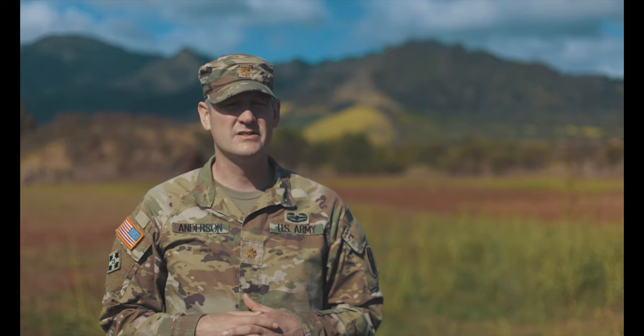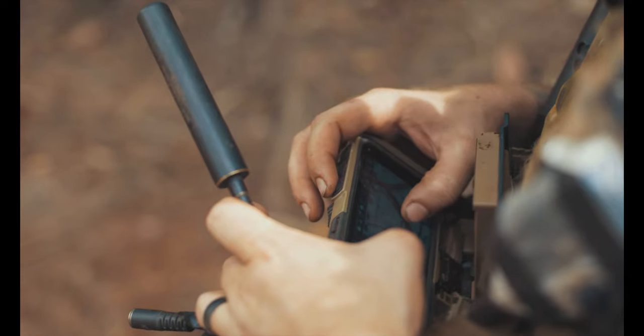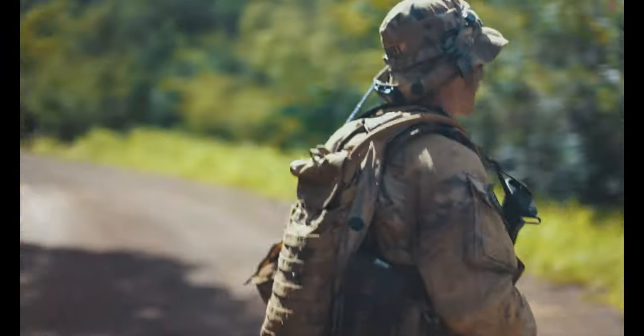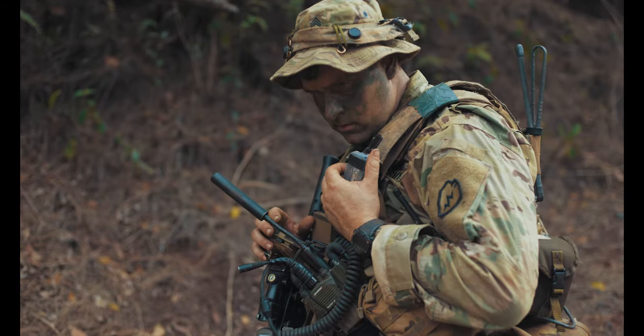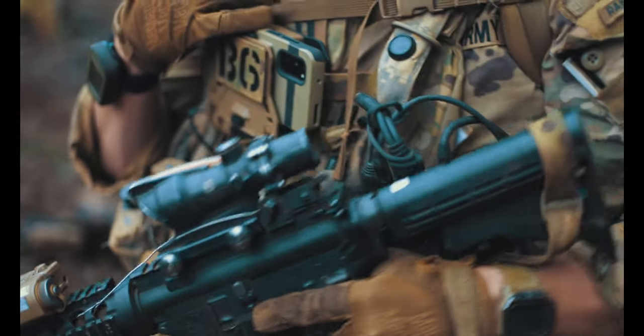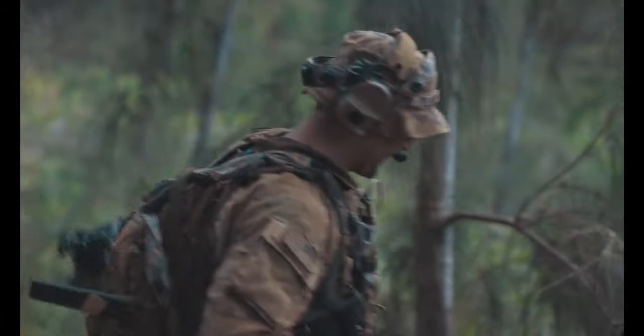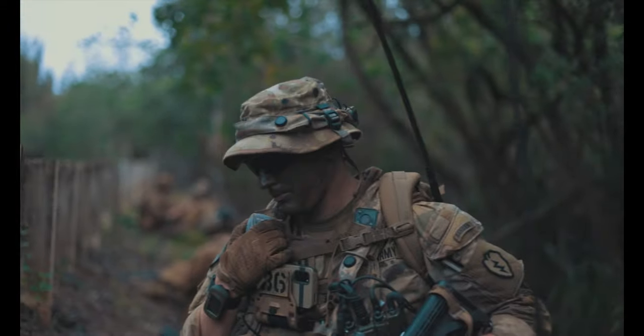What the integrated tactical network does is it now utilizes cell-based technology. It also makes each soldier a tower, so you don't have to put up a radio tower any longer, because each of the radios we have now transmits and will retransmit information.